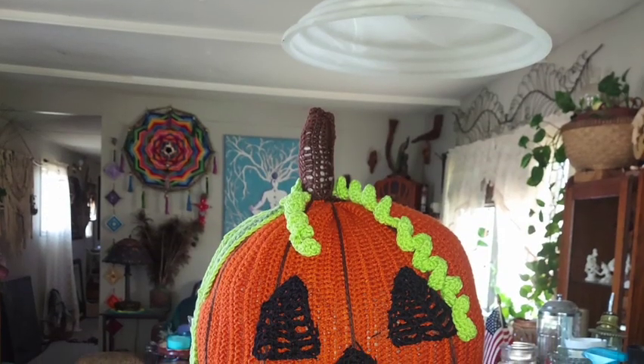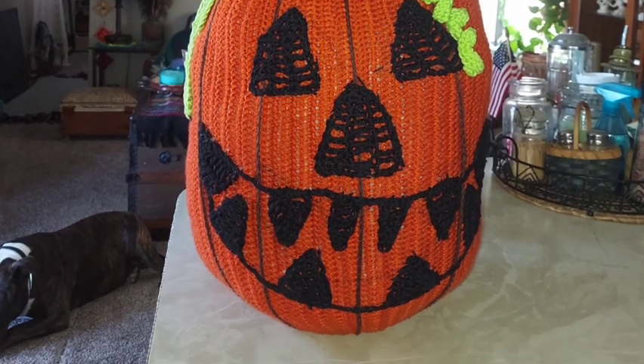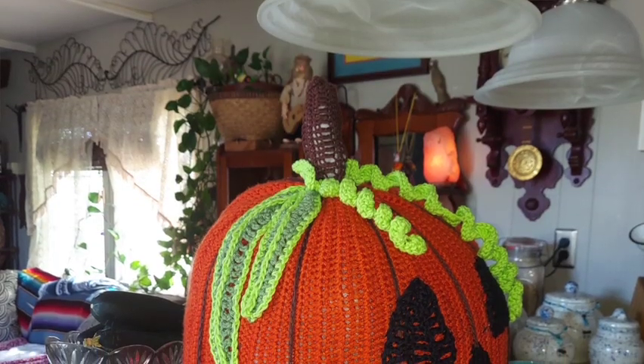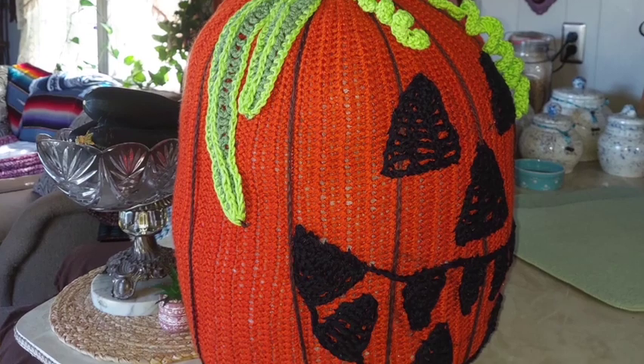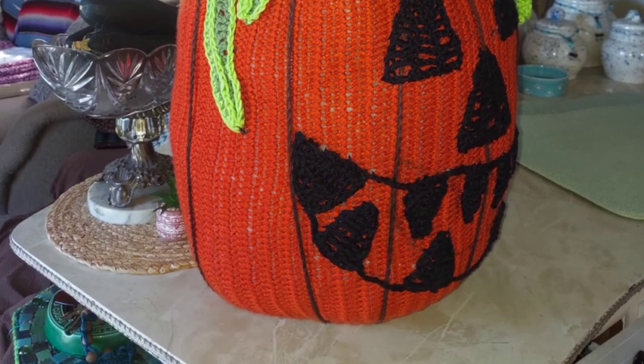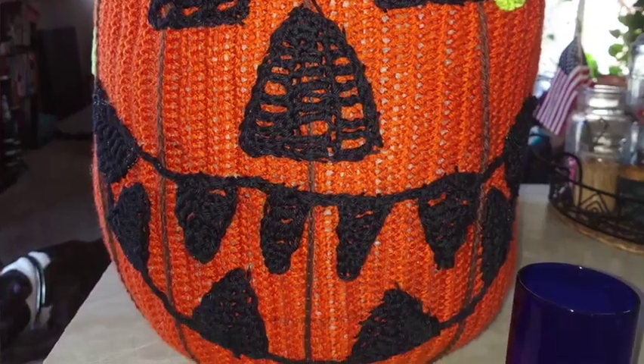Next, she said: my first pumpkin ever. His face isn't the best, but he is huge — he took three bags of polyfill. That is a lot of polyfill. Wow, look at how big he is. I love it. And I love the little curly cues for the hair.